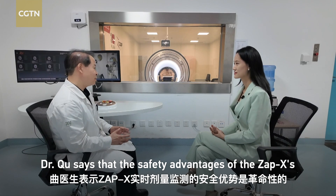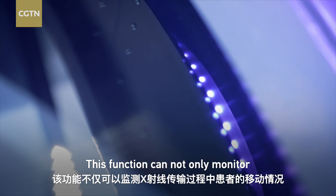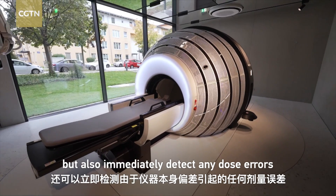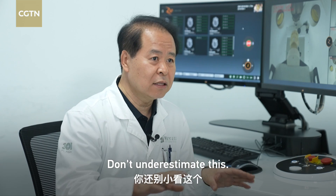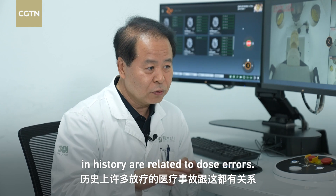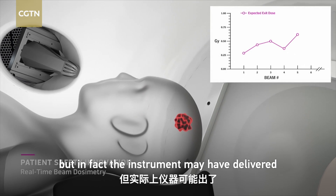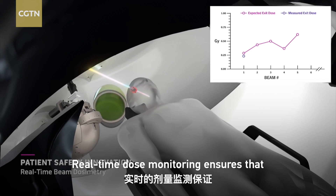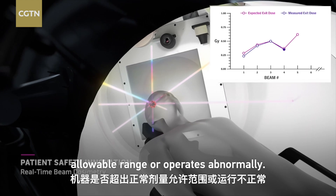Dr. Chu says that the safety advantages of ZAPEX's real-time dose monitoring are revolutionary. This function can not only monitor patient movement during x-ray delivery, but also immediately detect any dose errors caused by deviations in the instrument itself. Many medical accidents caused by radiotherapy in history are related to dose errors — a patient should receive 2-grey radiation, but the instrument may deliver 5, 8, or even 10-grey with no monitoring. Real-time dose monitoring ensures doctors know immediately if the machine exceeds the normal dose range or operates abnormally.